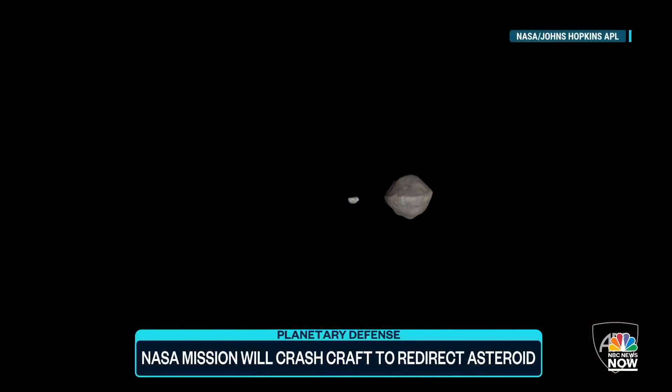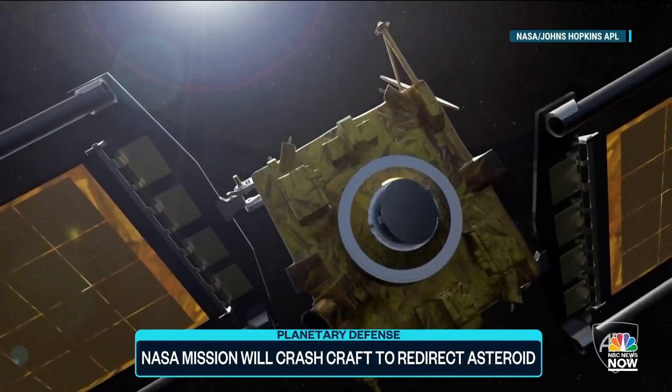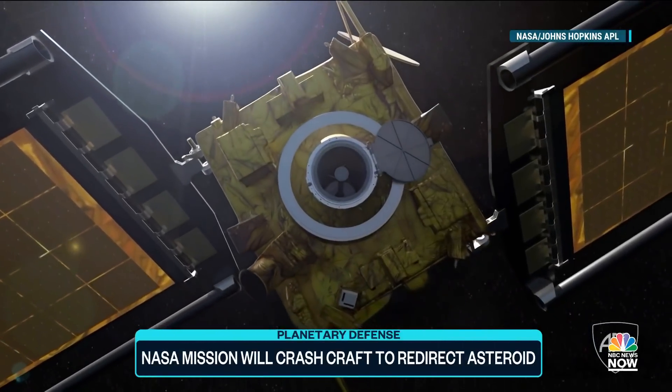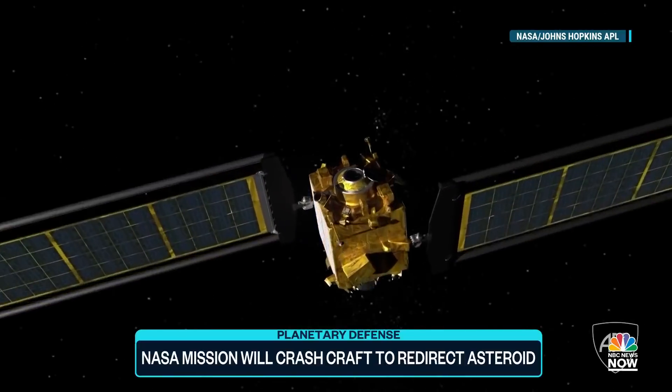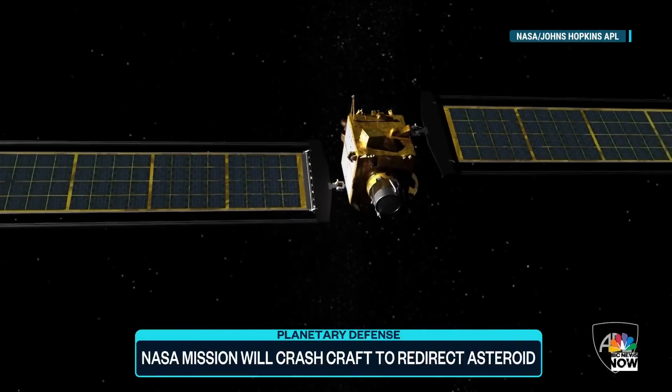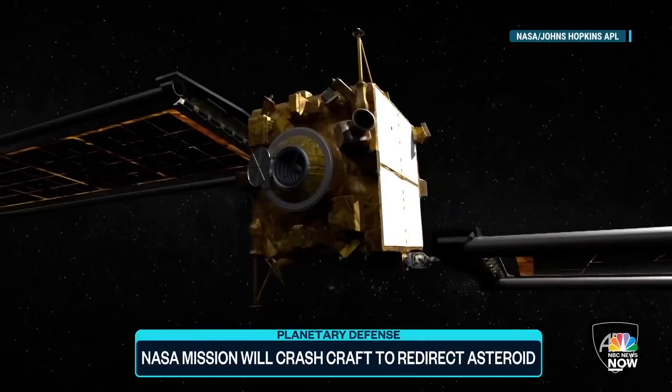But the trouble is, DART is traveling at 13,000 miles per hour. It's a speeding bullet, and it can easily miss. It has an onboard navigation system, but the lag between that space vehicle and Earth is so great, they can't have somebody back on Earth using a joystick. The onboard nav has got to do this using photographs to try to zero in and then hit it straight on.